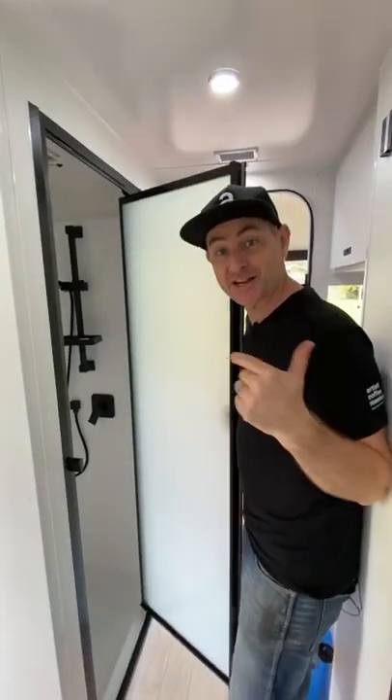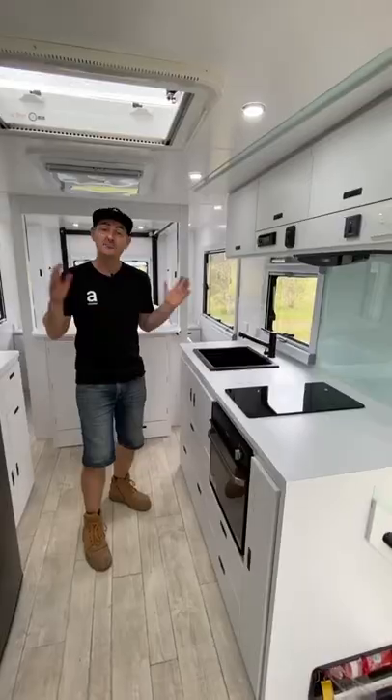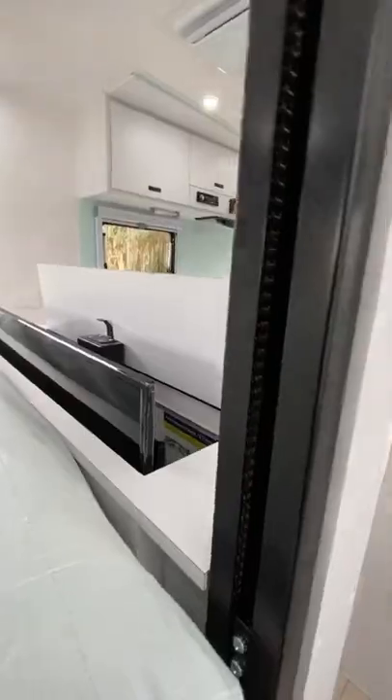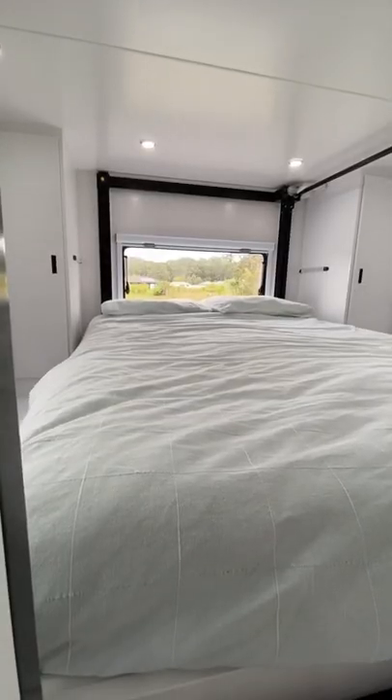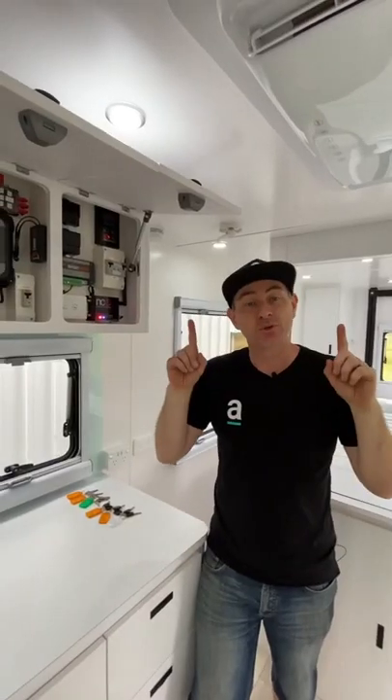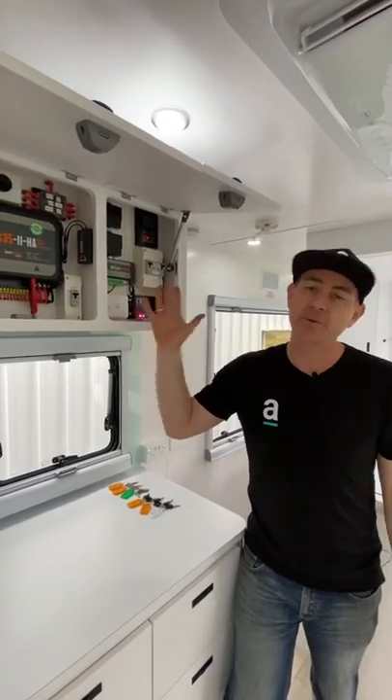I've got to show you the setup. It's got a shower, toilet and ensuite, modern kitchen with an induction cooktop, a motorised bed that goes up to the roof with a lounge underneath, and a TV that pops up from the end of the bed. Heaps of solar on the roof with lithium batteries and a full battery management system.